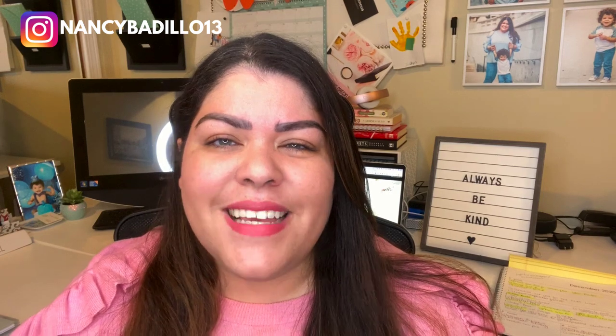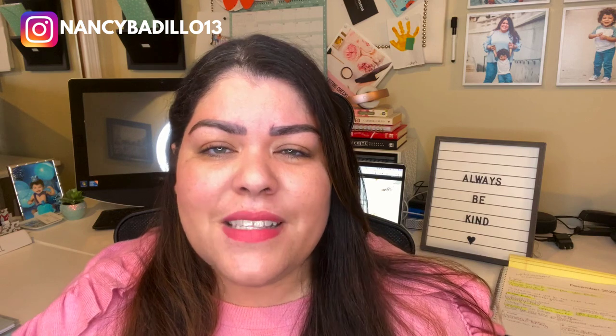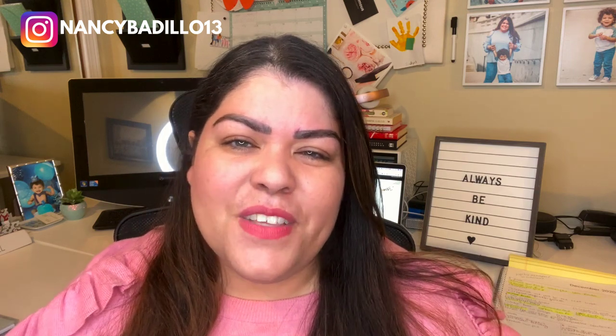Hey everyone, welcome back to my YouTube channel. In today's video, I'm going to be sharing with you eight ways to gain repeat loyal customers for your Etsy business. By applying these simple steps, it will help you retain current customers and encourage them to continue doing business for life. If you want to learn all about these tips, make sure you stick around all the way to the end.